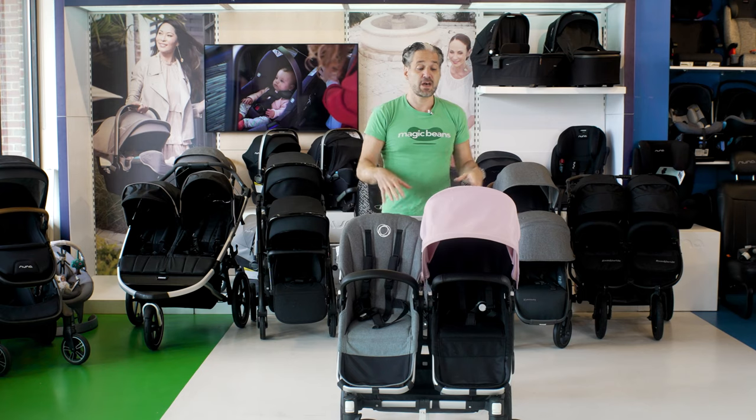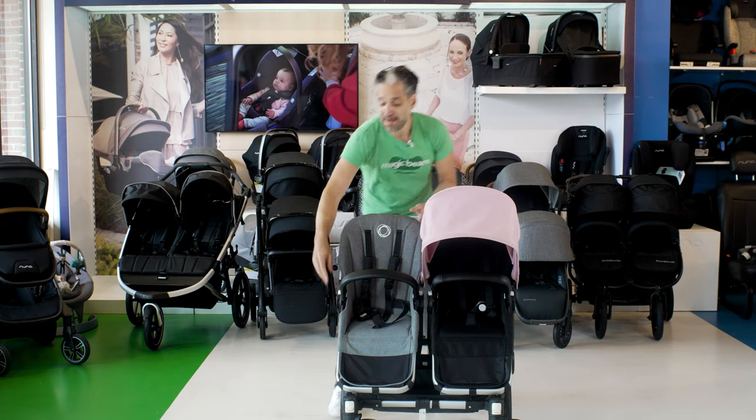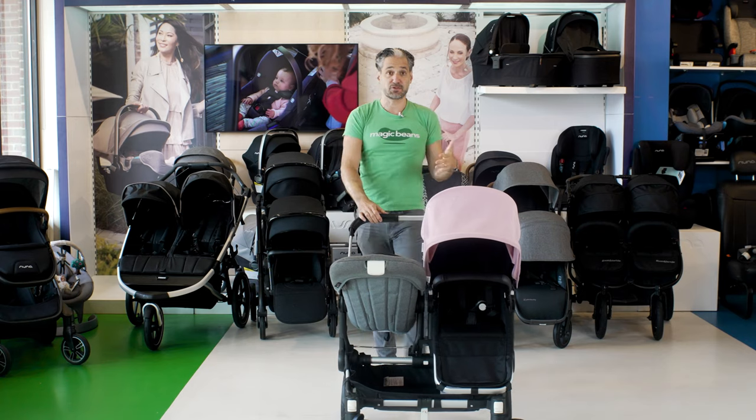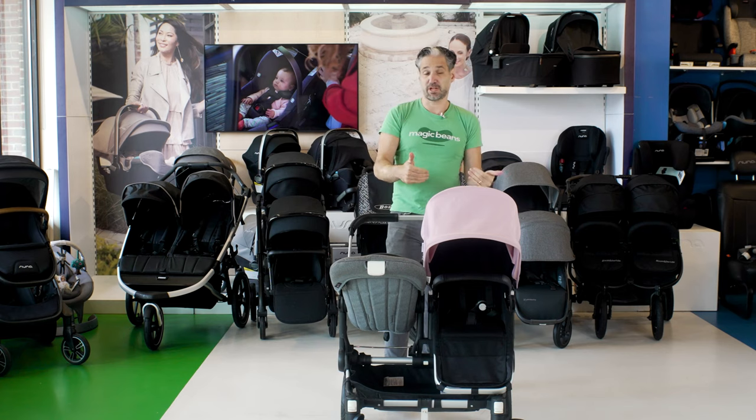The Donkey is great. One thing I like about it as a side-by-side double is that the baby can face you — actually both children can face you in the double configuration. Most side-by-side doubles have babies facing out, so if you like the idea of facing your baby and want a double stroller, the Donkey would be a great option.